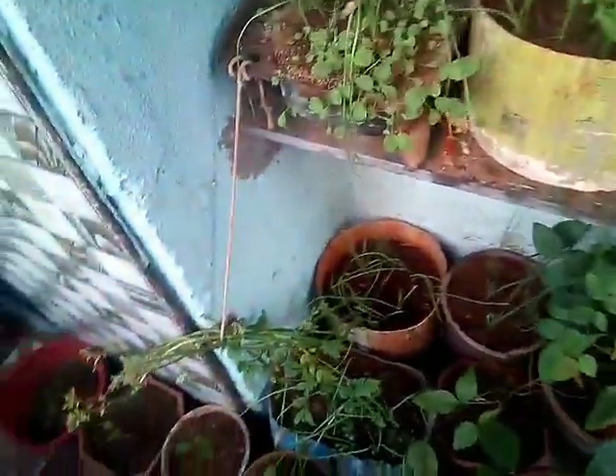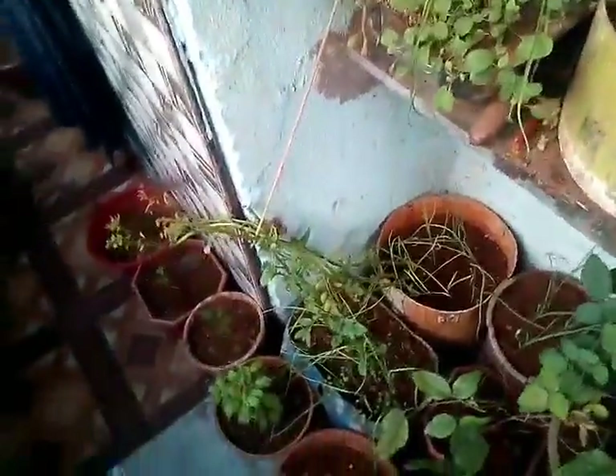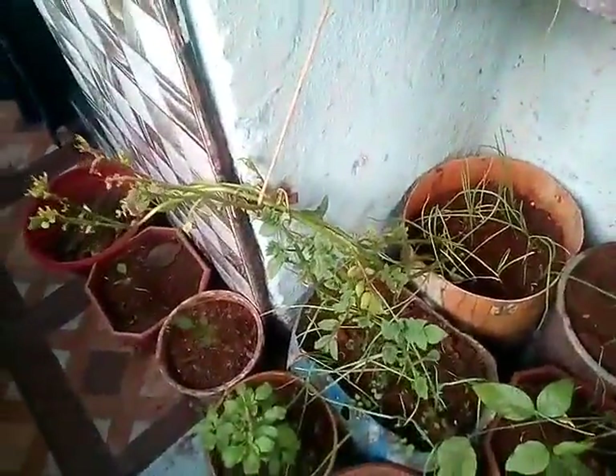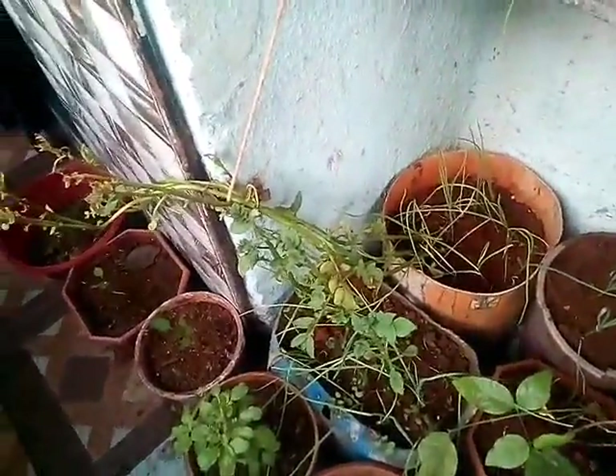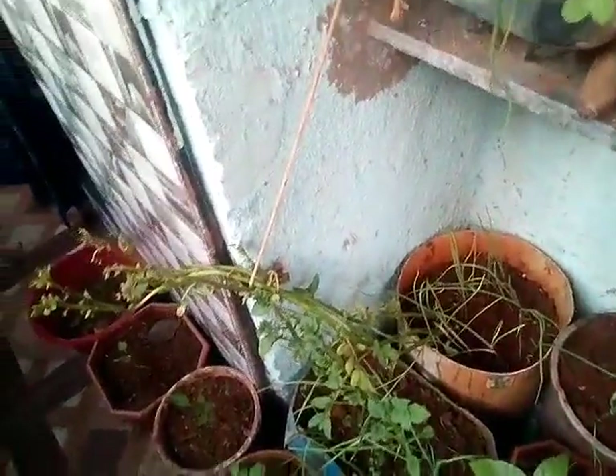One thing about the potato plant is that it takes around 120-130 days for growing. For example, if you planted the potato plant in October, then you can harvest around spring — in February or early March.